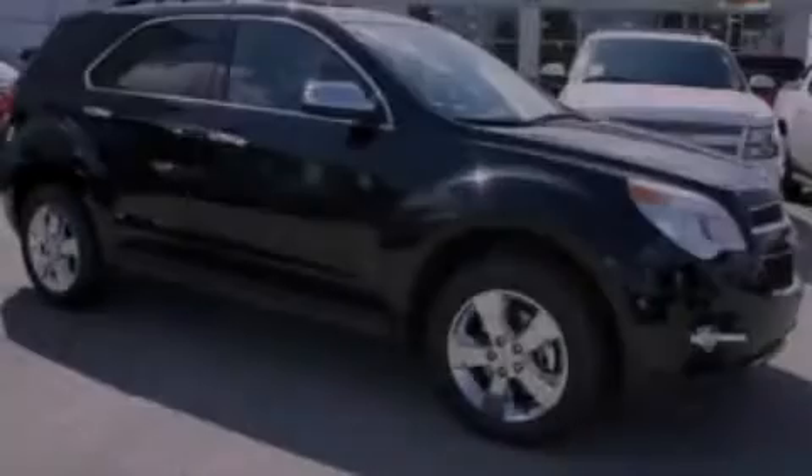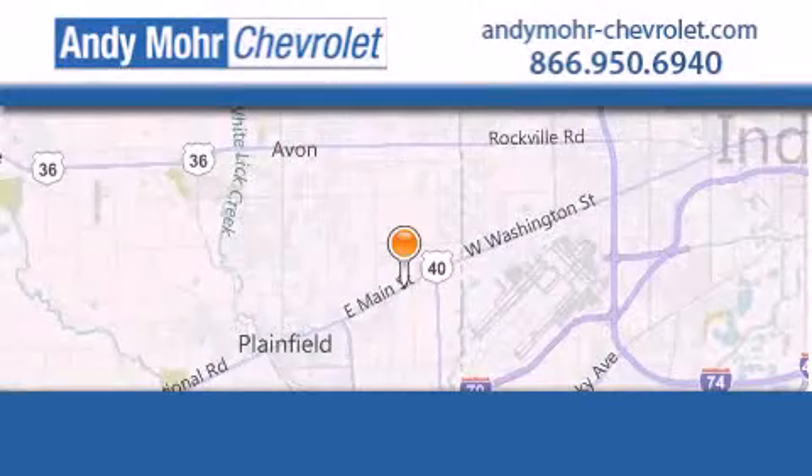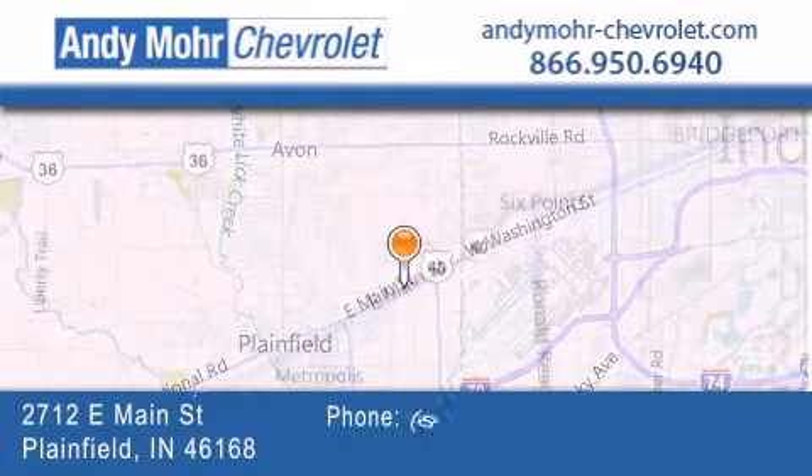Stop by today and test drive this vehicle for yourself. Andy Moore Chevrolet is the place to find new Chevrolet cars, as well as pre-owned cars in Indianapolis.